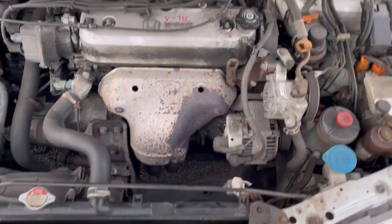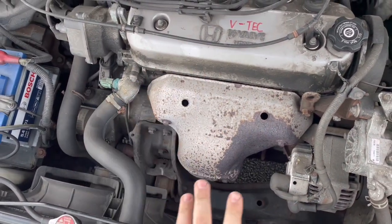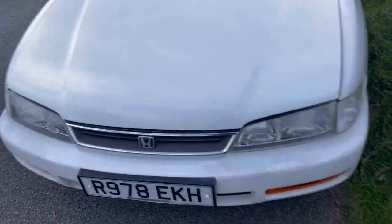Can you see it? If you look here, that's a lot of space for a turbo, if you wanted it. Really looked after the car.